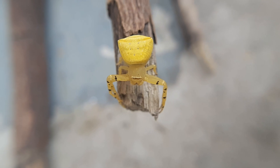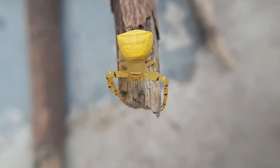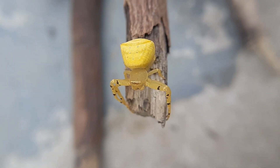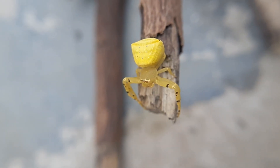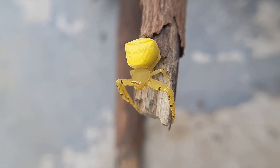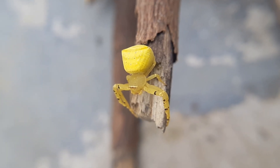In conclusion, Thomasus spectabilis is a fascinating arachnid with its remarkable color-changing ability, unique hunting tactics, and vital role in ecological balance. Its presence adds vibrancy and diversity to the world of spiders, captivating those who observe it in the wild.